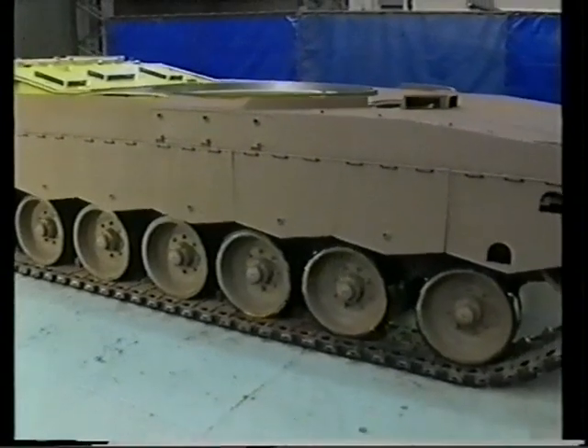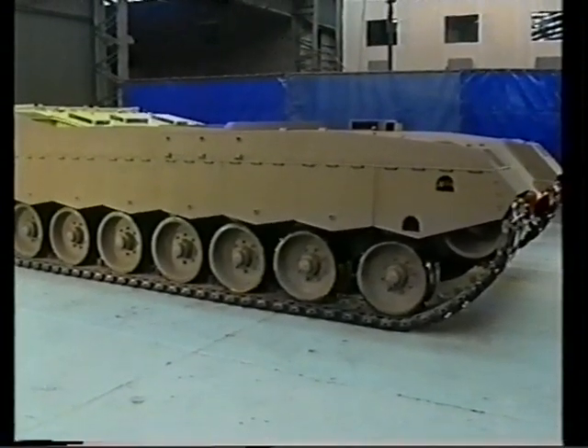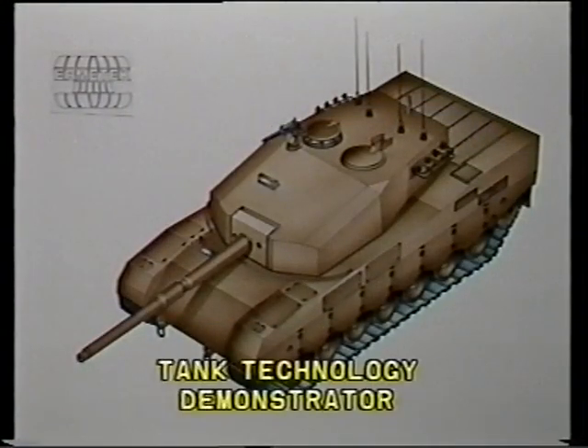The weapon platform technology demonstrator is on the verge of proving the full potential of the individual subsystems as well as the totally integrated vehicle, whilst achieving yet another first for South African technological excellence.